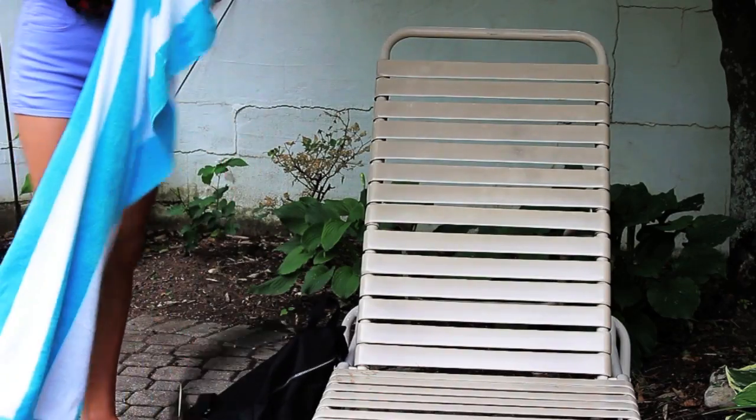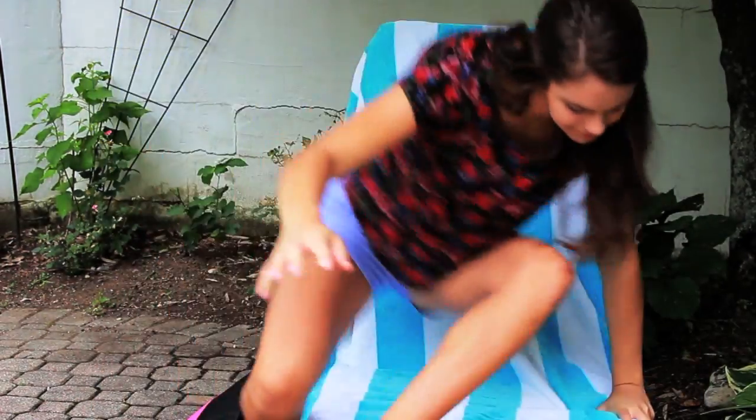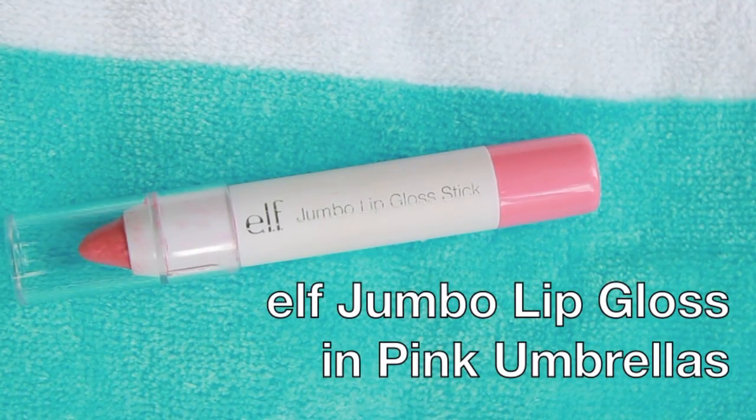My first must-have is a chapstick with SPF — this is my Maybelline Baby Lips and it has SPF 20, which protects my lips from the sun. My next must-have is my ELF Jumbo Lip Gloss in Pink Umbrellas.